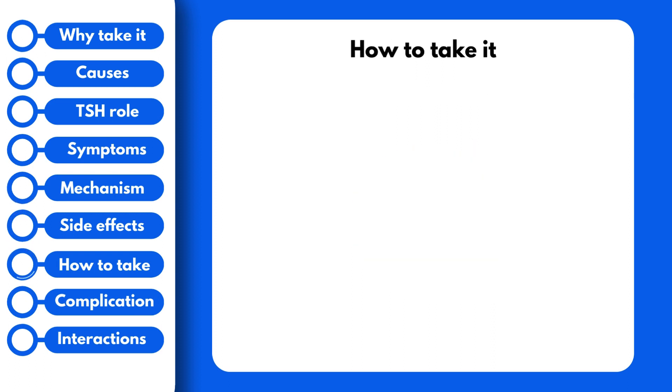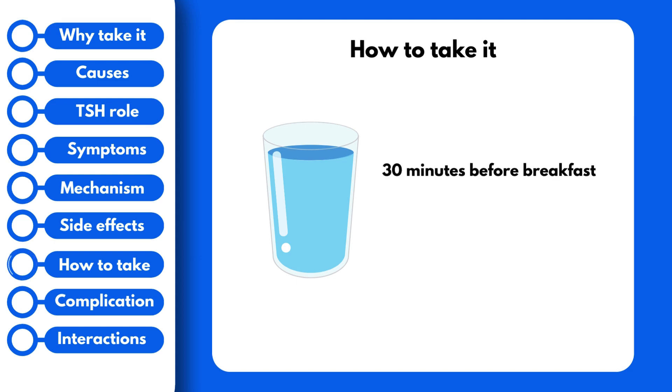When you take this medication, it is important to take it with a full glass of water at the same time each day. You also need to take it at least 30 minutes before breakfast, or you can take it at bedtime at least 3 hours after your last meal. This is done to ensure consistent absorption of the drug.